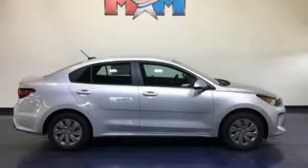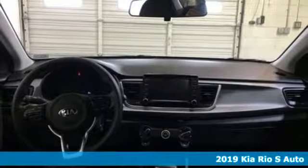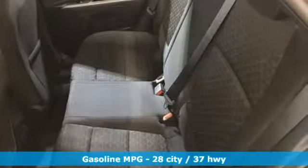Here's a new 2019 Kia Rio. When you're ready for fun, ready for fuel efficiency, and ready for function, you're ready for this Rio. You'll look forward to every drive with features like these.